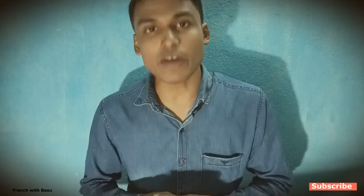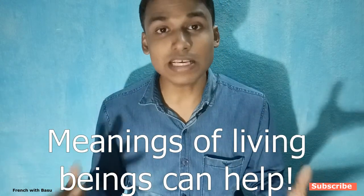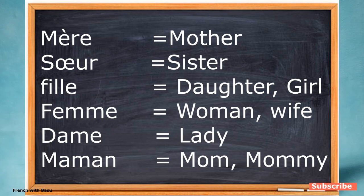Hack number two: if you can find out the meaning of a noun and it refers to a living being, you can easily find out if it is masculine or feminine. These are masculine singular nouns: père, frère, garçon, fils, homme, papa. And these are feminine nouns: mère, soeur, fille, femme, dame, maman. By looking in the dictionary you can easily find out if a noun is masculine or feminine.